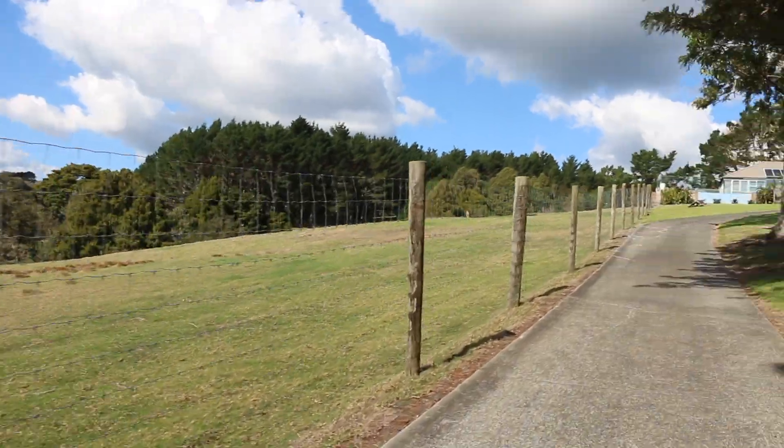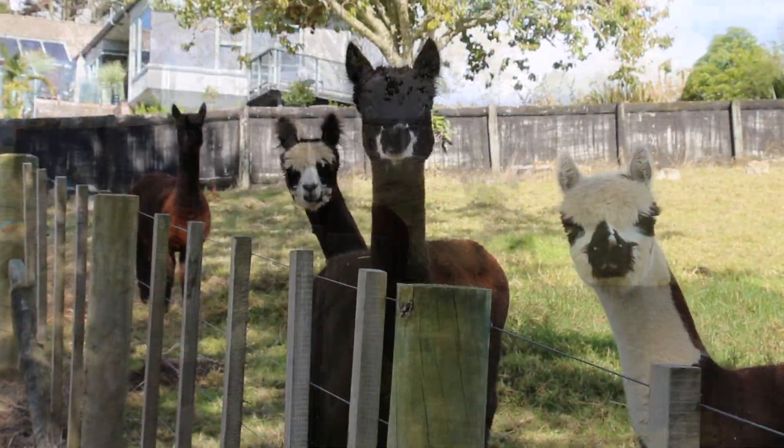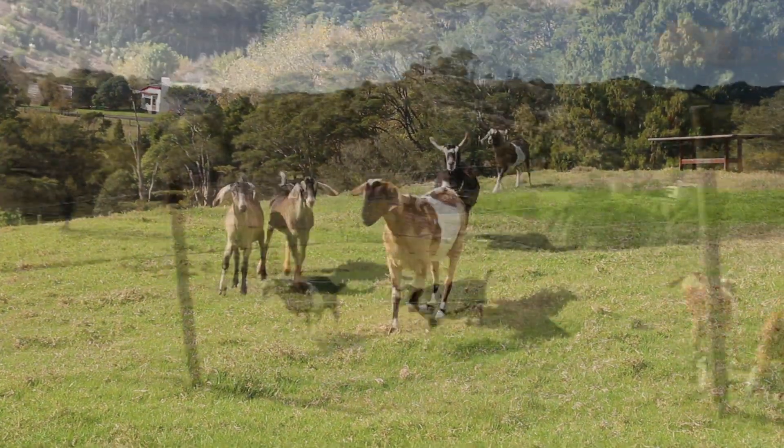If we keep going up the driveway we'll come to this little orchard paddock that I currently have the alpacas in, and my hill paddock has our little goat family in it.